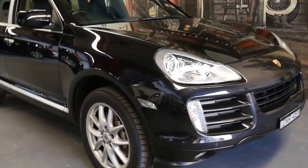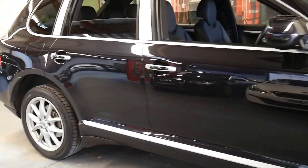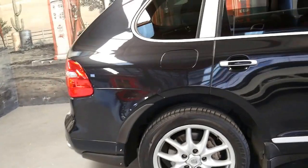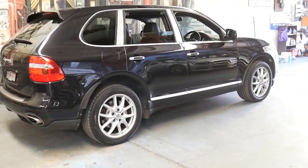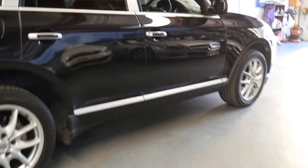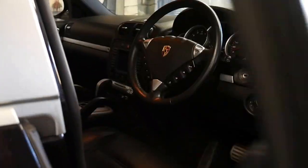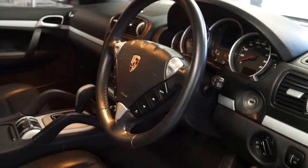This 2007 Porsche Cayenne has the 4.8 litre V8 engine. Being a 2007 model it is an update — the updated Porsche Cayenne came with the much bigger 4.8 litre V8 which produced considerably more power.